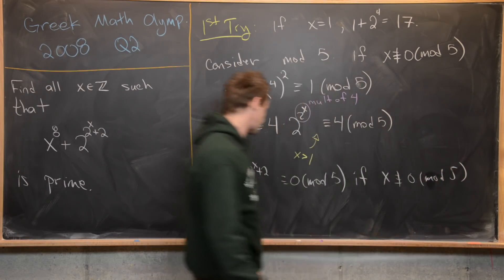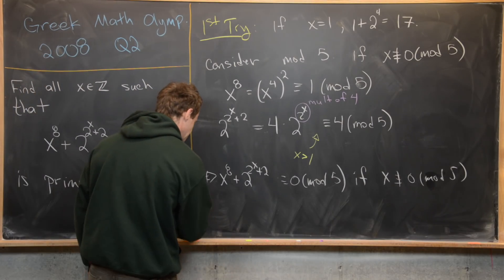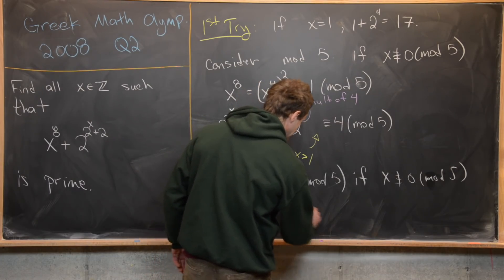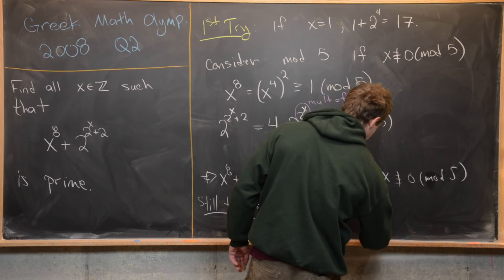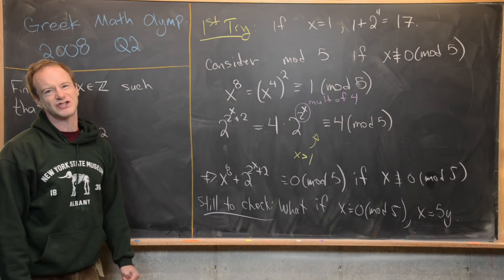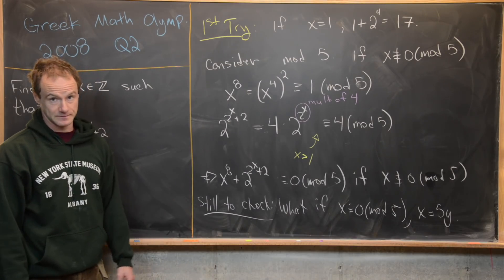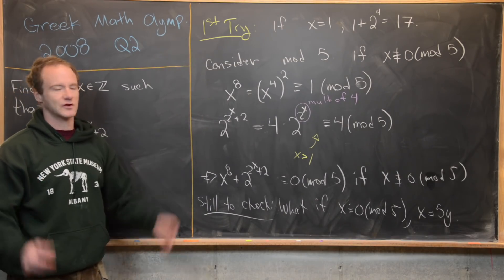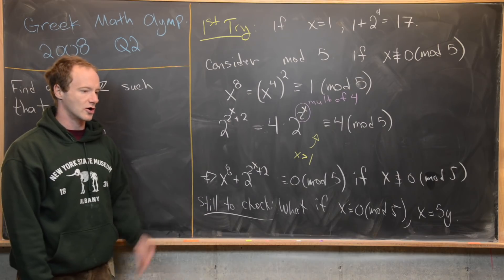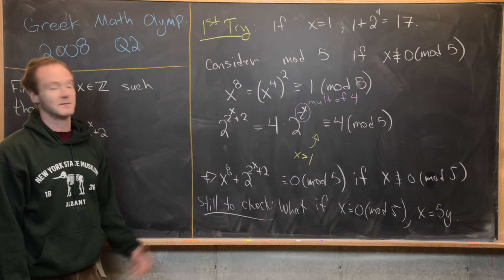So this thing is a multiple of 5 in all the cases when x is not a multiple of 5. There is still something to check: what if x is congruent to 0 mod 5, i.e., x equals 5y? And also the case of non-positive integers like 0, -1, and so on. This first approach doesn't really get you anywhere for those cases, and I should say that proving the remaining statement is probably harder than the full proof using factoring. But I think this is a nice illustration of Fermat's Little Theorem.